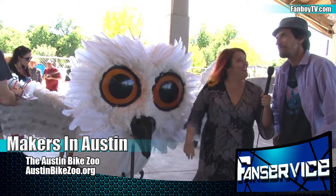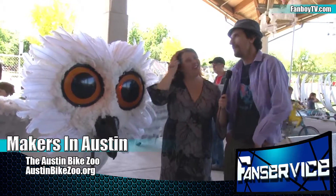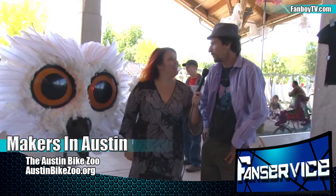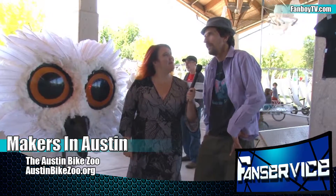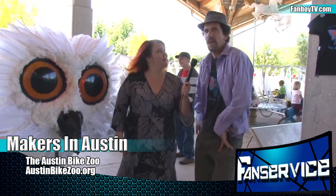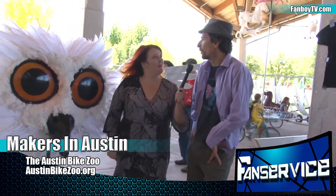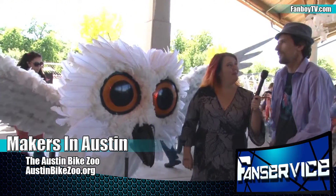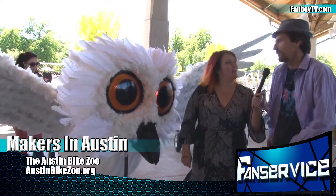How did this come to be? The Austin Bike Zoo started because I've always been known to build big bikes. And other people who were puppet makers, namely Sachi Taku, she approached me wanting to work on the Austin First Night Parade, which we did. And then I took it very seriously and we started making more animal bikes. And now that's what I do.